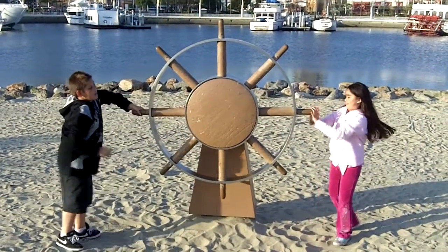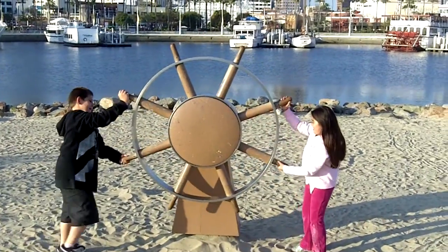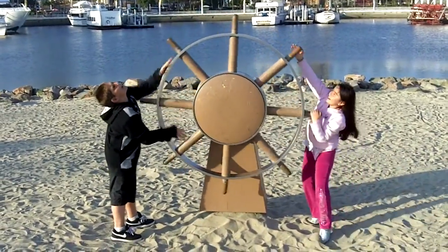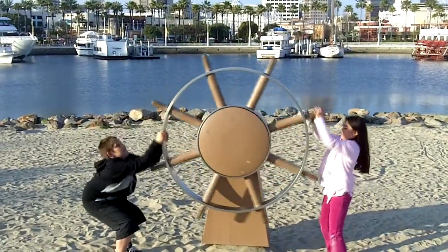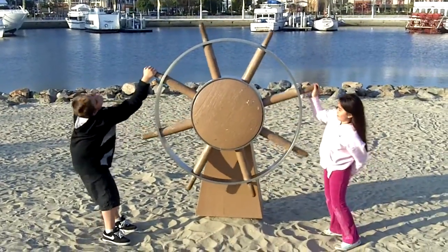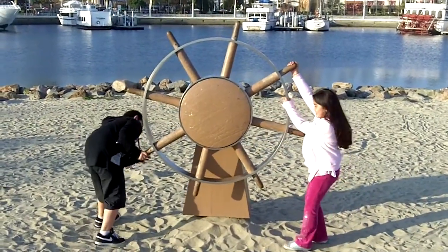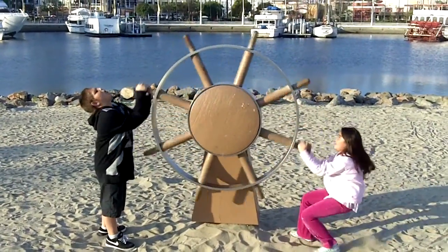You guys got to go faster — the ship is going to crash! There's a rock, go back the other way, turn right quick! Come on, oh no! Quick, the other way, turn left quick! Faster, faster, go back, faster!